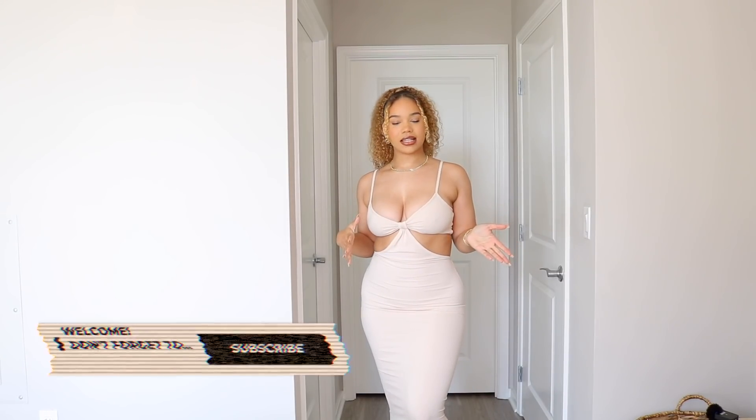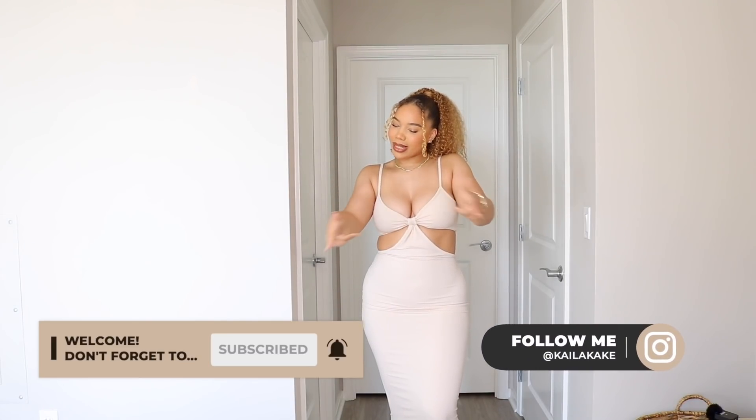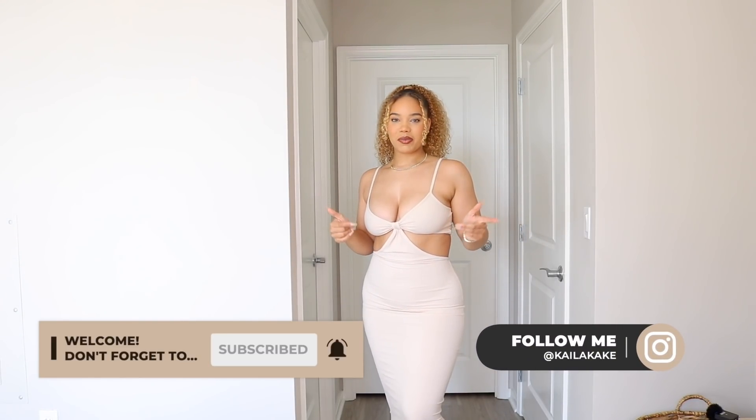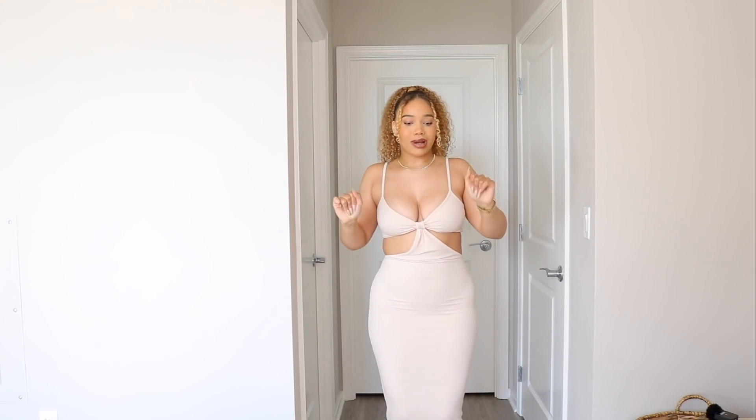So without further ado let's get into it — make sure you guys hit that subscribe button, turn your post notifications on, and like this video if you like this video. Also follow me on Instagram at Kayla Cake. Alright, so first piece — this dress is so bomb, y'all need this, you gotta get this, period.